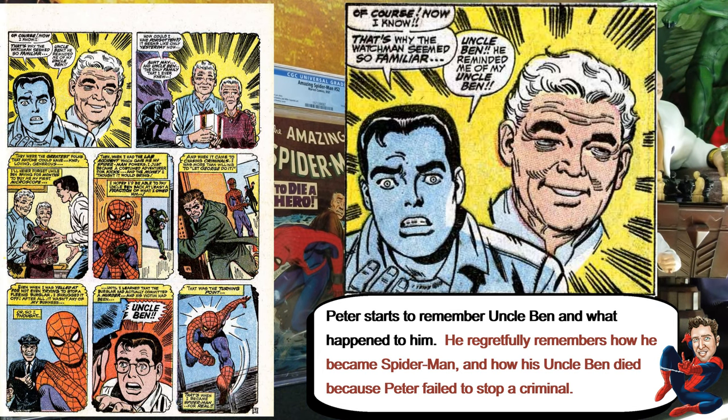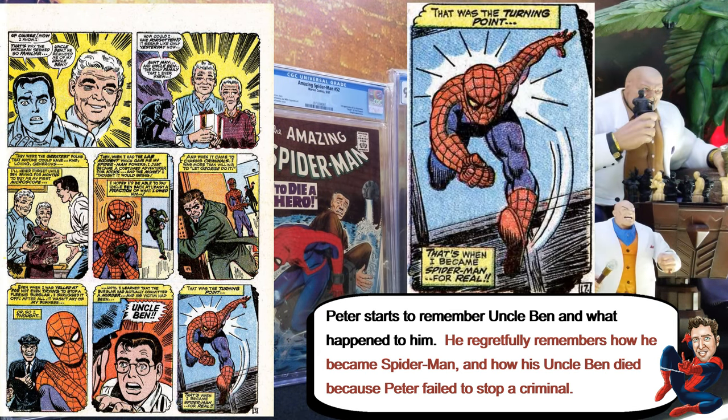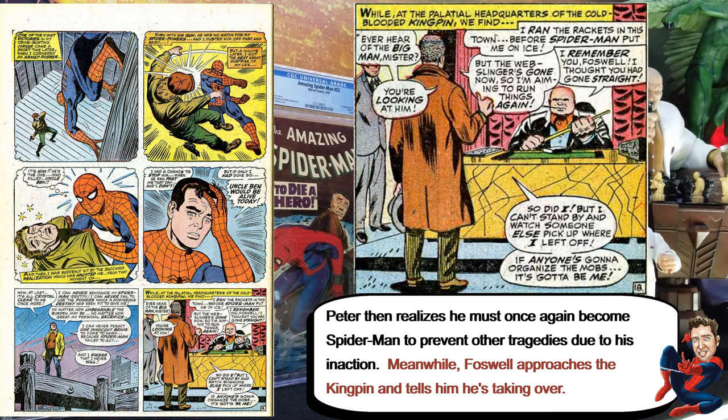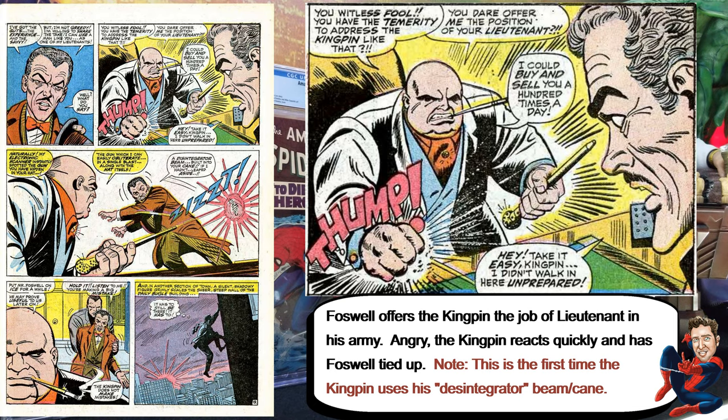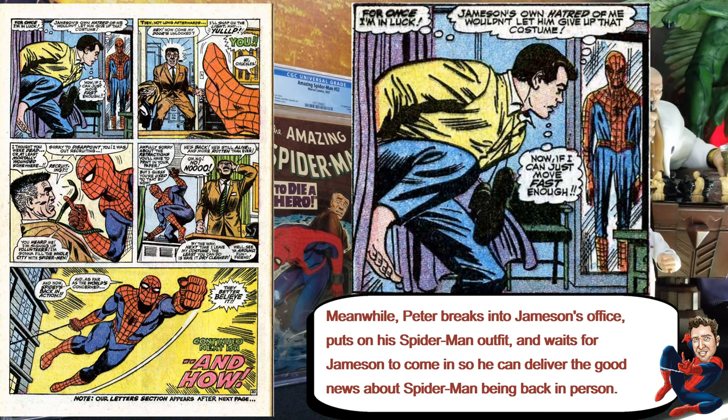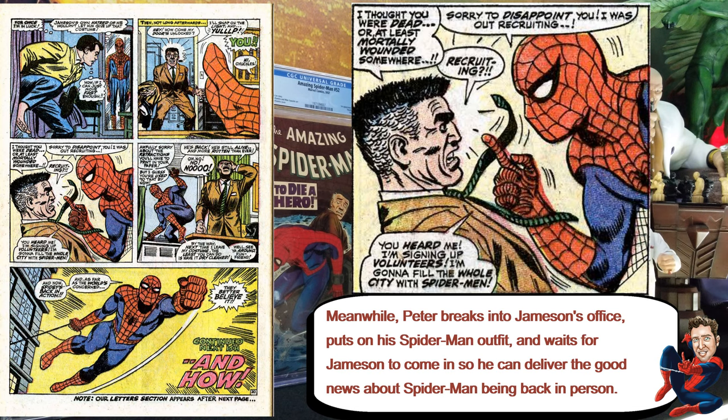He starts to rethink this whole 'Spider-Man No More' idea. Then Foswell goes back and tries to tell Kingpin he wants to be the leader, but it doesn't really work out — Kingpin kind of ties him up and says he's the guy now. After Peter rethinks everything and has those memories from Uncle Ben, he decides to go back and be Spider-Man again, and that's basically how the story ends.